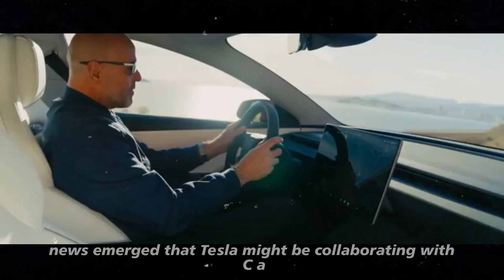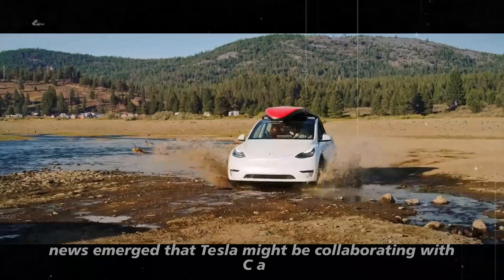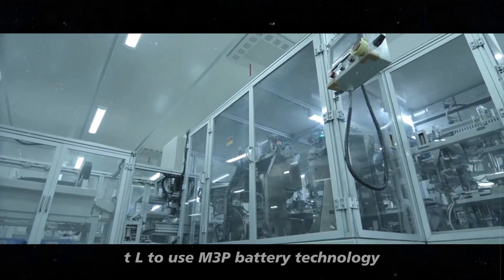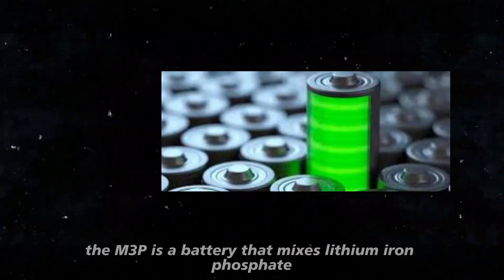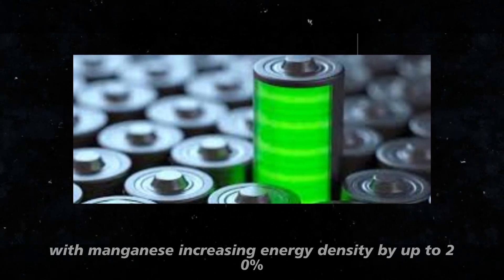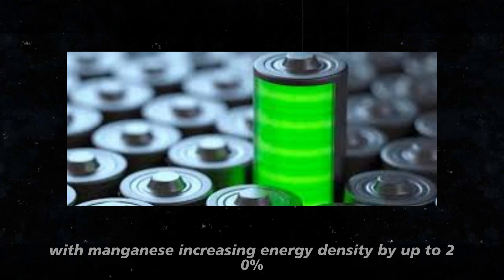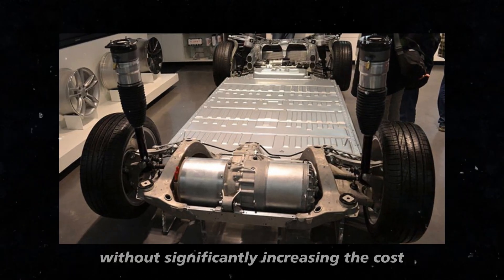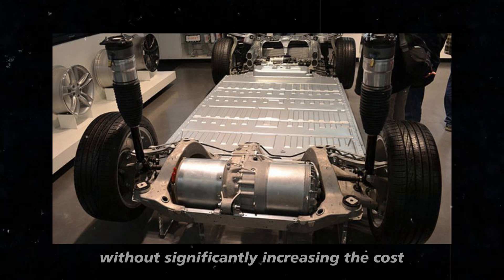Recently, news emerged that Tesla might be collaborating with CATL to use M3P battery technology. The M3P is a battery that mixes lithium-iron phosphate with manganese, increasing energy density by up to 20%. This means you can have a more efficient battery with better performance without significantly increasing the cost.